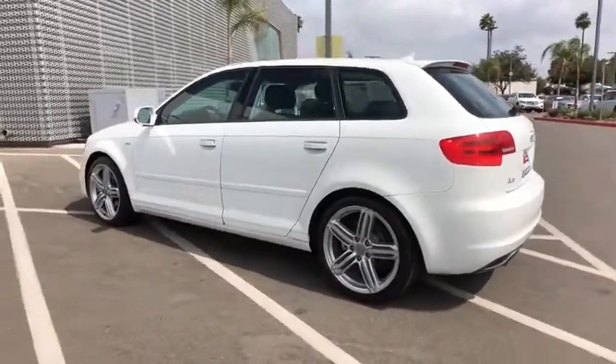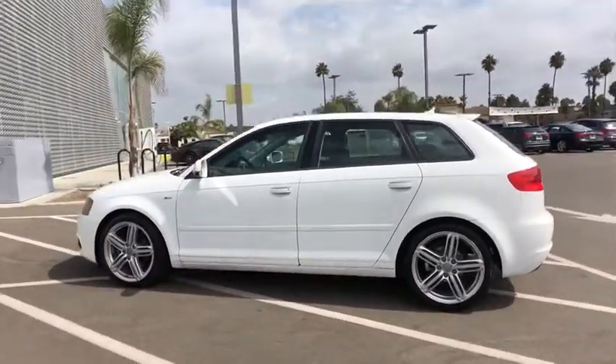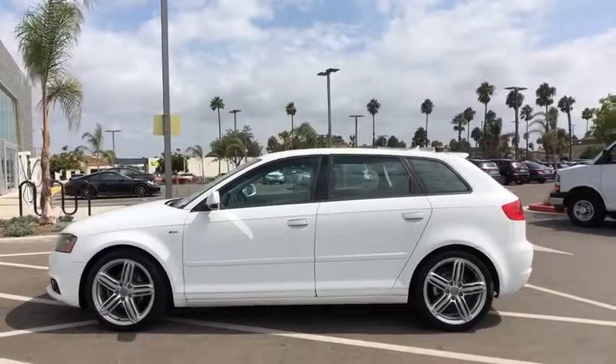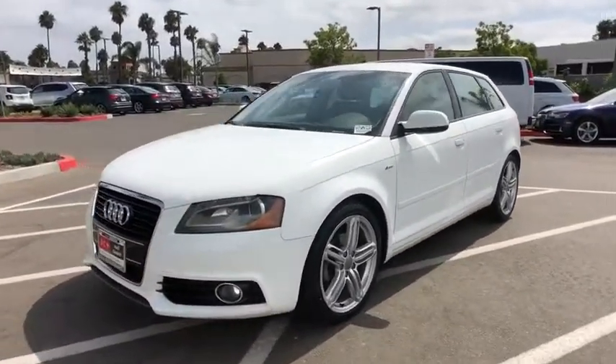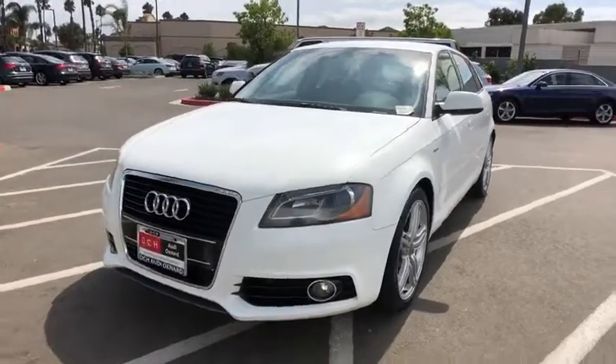Adjustable steering wheel, floor mats, cruise control, aluminum wheels, four-wheel disc brakes, AM FM stereo radio, front wheel drive, rear defrost, climate control, premium sound system, trip computer.